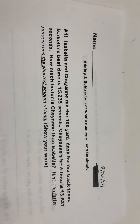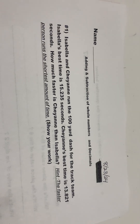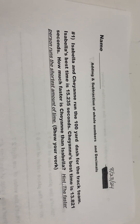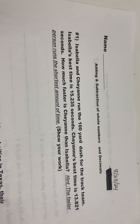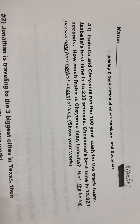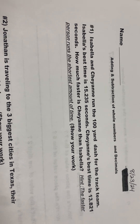Good morning class. This is the fifth grade addition and subtraction of whole numbers and decimals test. Make sure your name is on your paper before we begin, and you can pause the video at any time, work out the problem, and then just hit unpause to continue on.